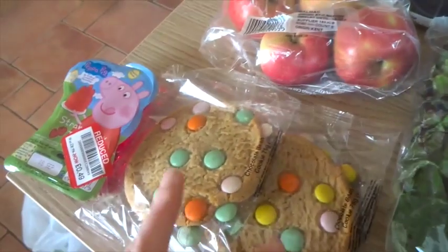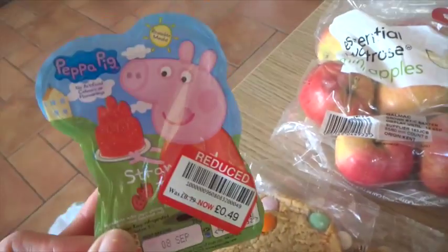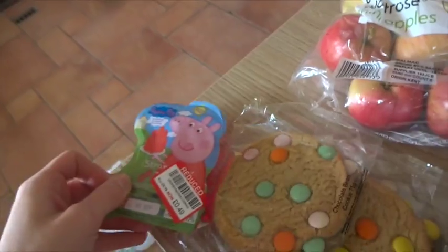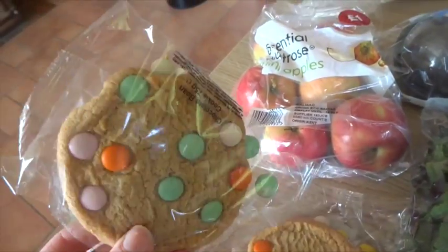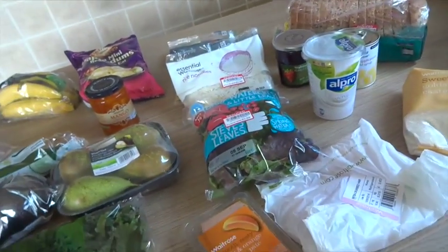And then lastly — this is what happens when you take a child with you — Violet wanted this because it was reduced. I was like, okay, it's just a little jelly, so she can have it with her lunch today. They'll probably share half each to be honest, because they're really huge. They were 50p each — just a little ginger cookie with Smarties. So total was just over £36.